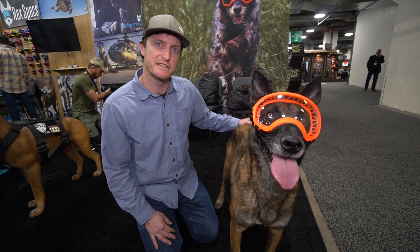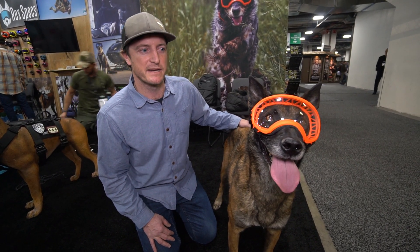To find out more, you can visit us at www.RexSpecs.com.